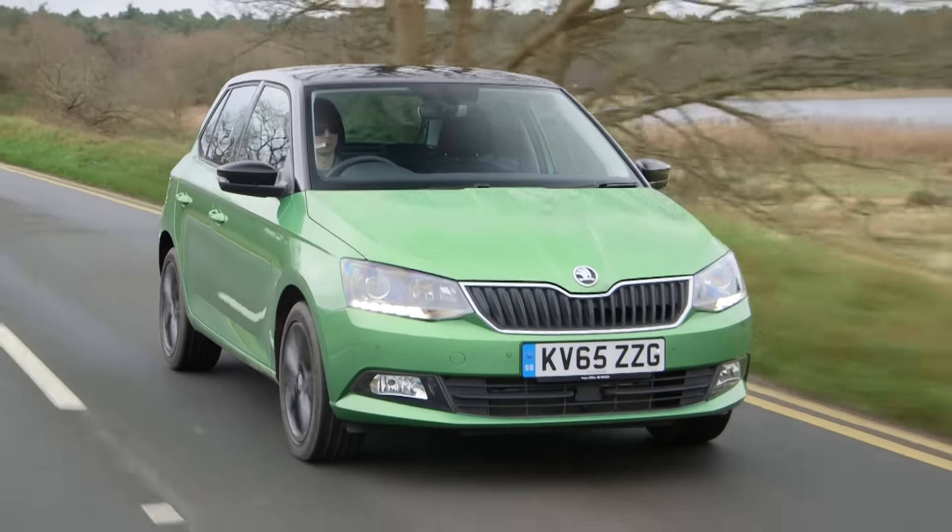The Skoda Fabia won the overall Car of the Year award last year, and once again it's proved strong enough to win the small car award this year.